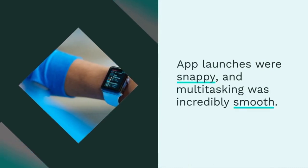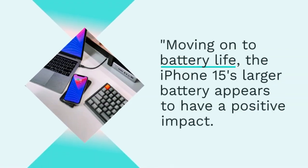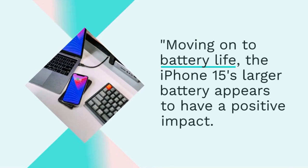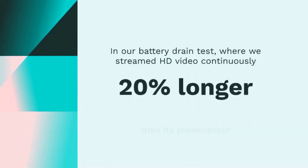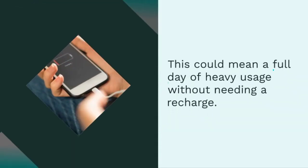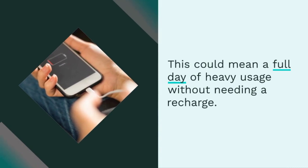Moving on to battery life — the iPhone 15's larger battery appears to have a positive impact. In our battery drain test, where we streamed HD video continuously, the iPhone 15 lasted an impressive 20% longer than its predecessor. This could mean a full day of heavy usage without needing a recharge.